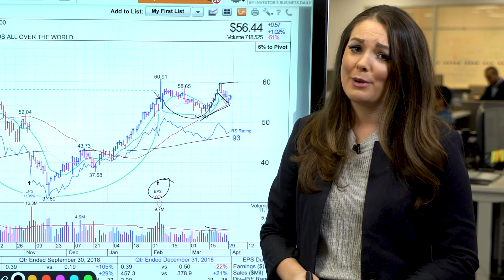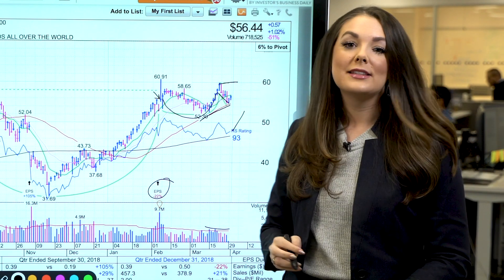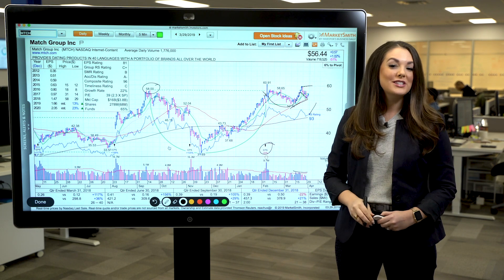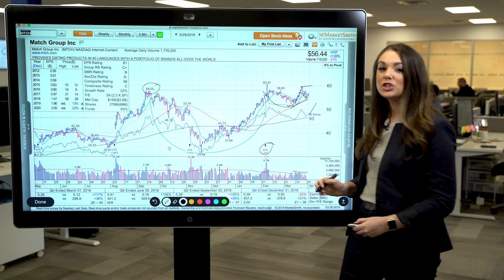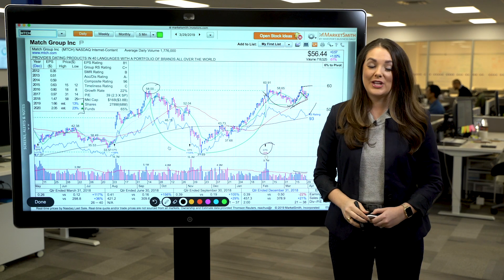And you always want to be following the big money when you're buying stocks. You also want to keep an eye on the RS line. A new high for the RS line as the stock breaks out would be a confirming technical indicator, since the RS line measures price performance versus the S&P 500. And while Match is expected to see just 13% earnings growth in 2019, it's expected to re-accelerate to 23% in 2020.